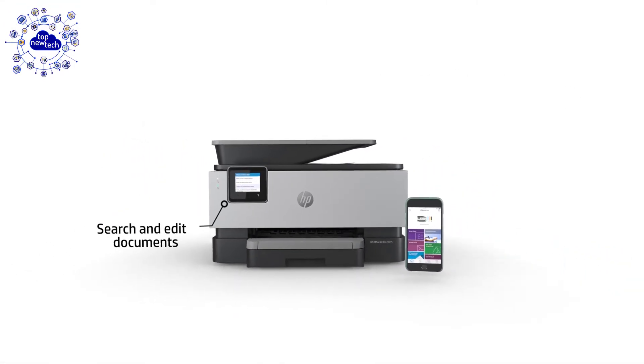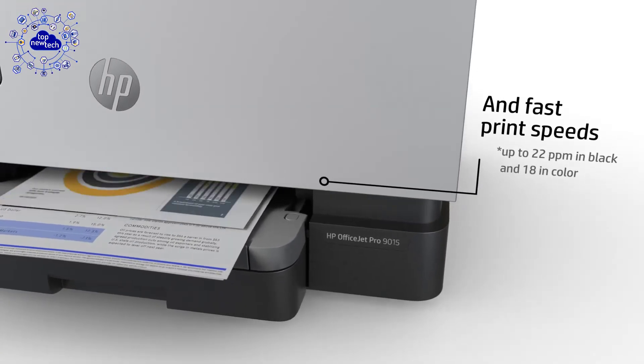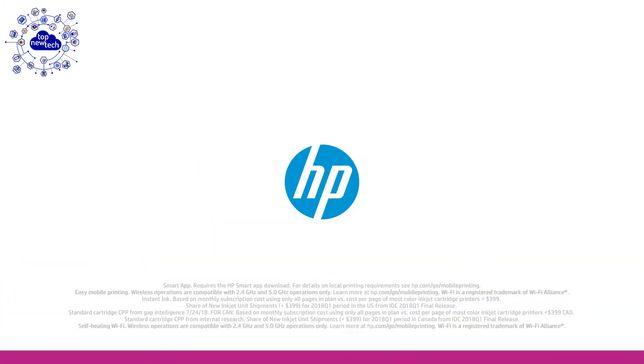Access your printer and scanner, monitor ink levels, and print, copy, and scan on the go with the highly rated HP Smart app — the easiest way to digitize and organize receipts and business documents on your phone or printer. This is the best-selling printer on Amazon.